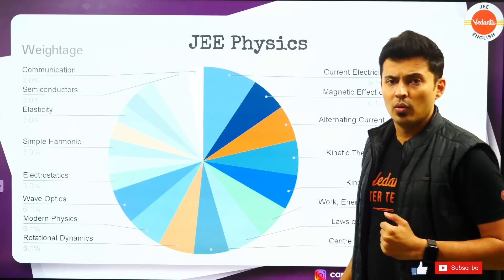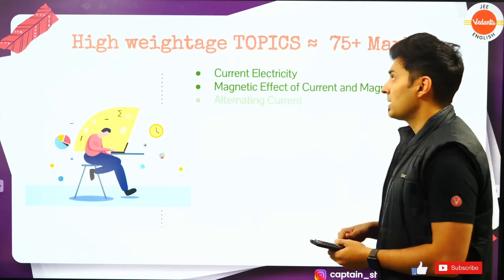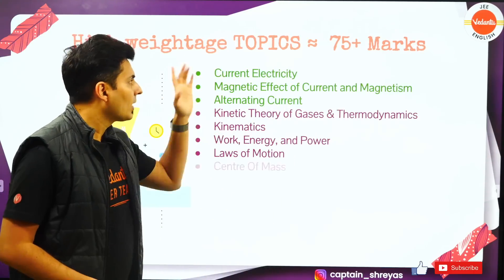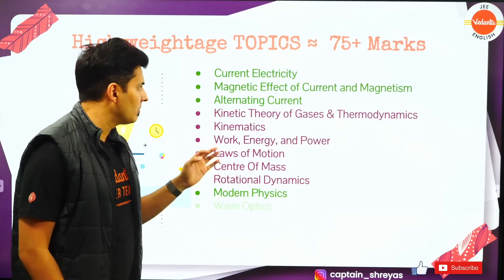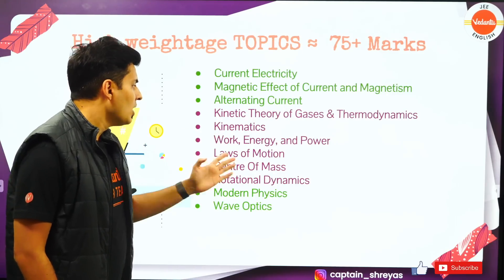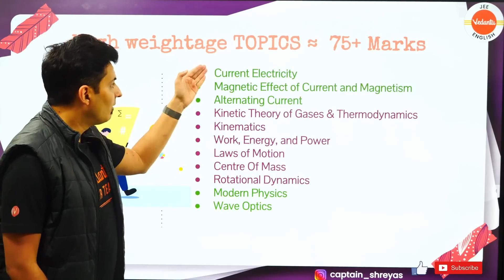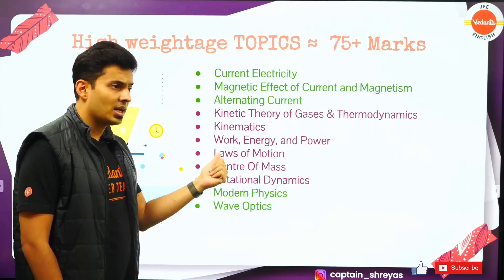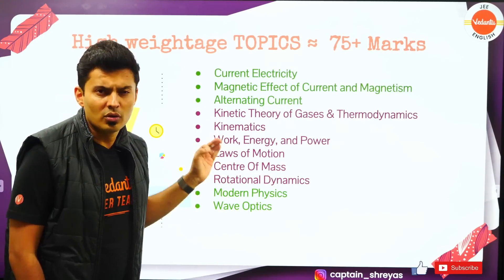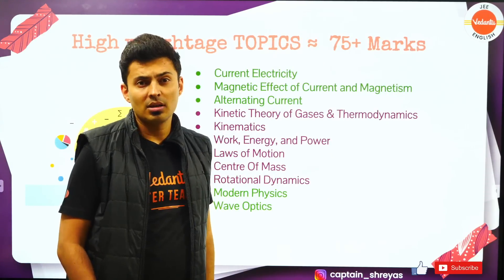Once the high-weightage topics are done, then go to the low-weightage topics, and you can easily get 75 plus marks. The chapters are: current electricity, magnetic effects of current and magnetism, alternating current, kinetic theory of gases and thermodynamics, kinematics, work energy power, laws of motion, center of mass, rotational mechanics, modern physics, and wave optics. The ones in green are your 12th standard topics; the ones in purple are your 11th standard topics. Just these 11 topics will 99% get you 75 plus marks.